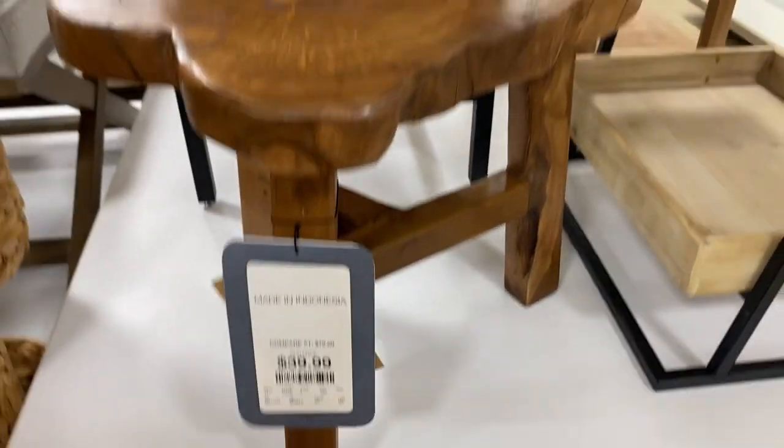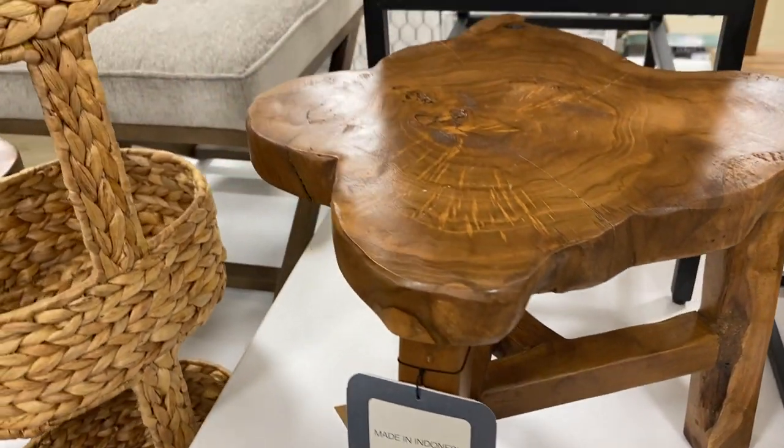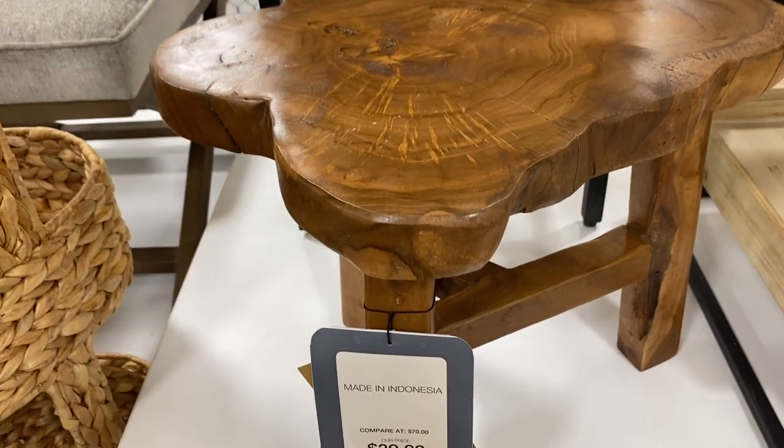This little stool reminds me of something you'd put in your bathroom with a plant, or next to a tub to hold a candle — it would look really cool.